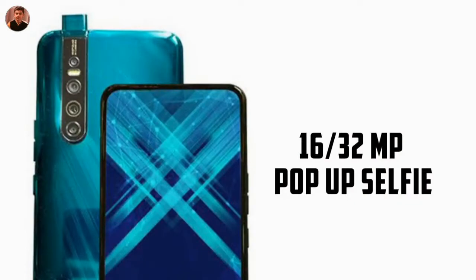On the front, we have a pop-up selfie camera. It could be a 32MP or 16MP selfie shooter.